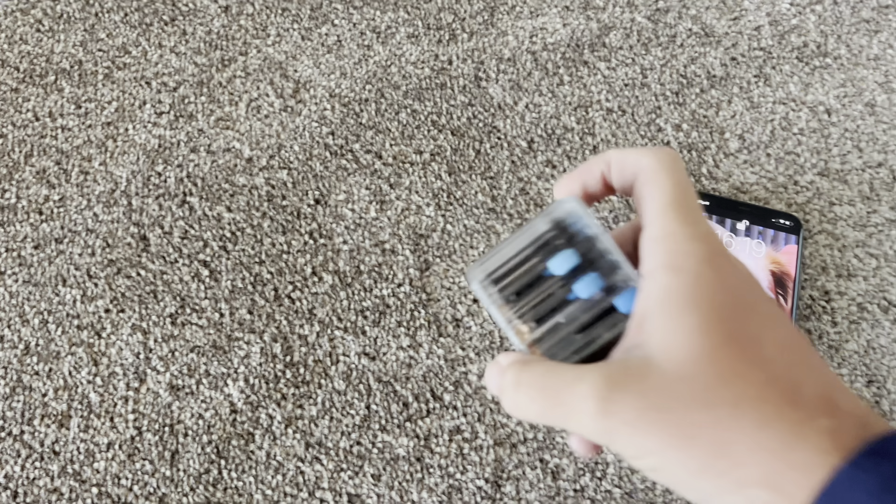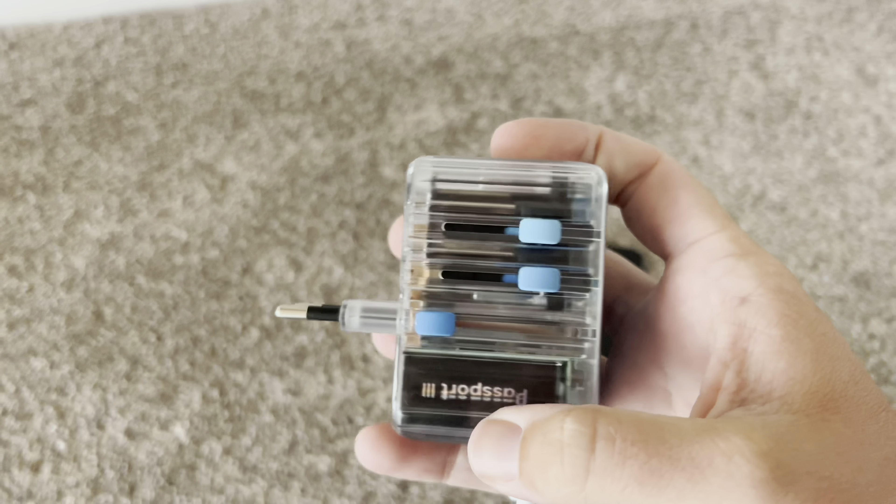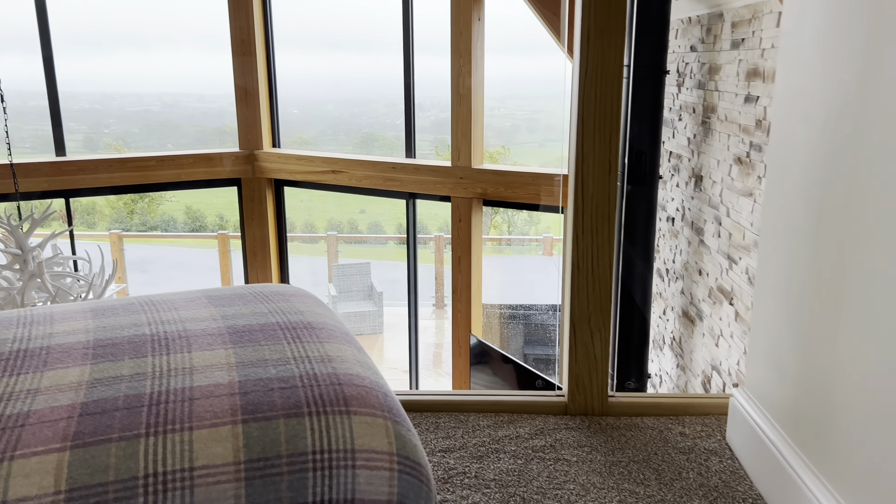Before we head downstairs, head to the car, and hopefully get a coffee on the way, I do want to mention this new company that have sent me a fantastic device that could interest you. They're called Zenger. This is a plug socket where you can charge multiple devices all at once, and it's got a variety of different sockets - you can have an American socket, a UK socket, European - you just slide out whichever one you need and plug it straight in. You can charge up to six devices at once.